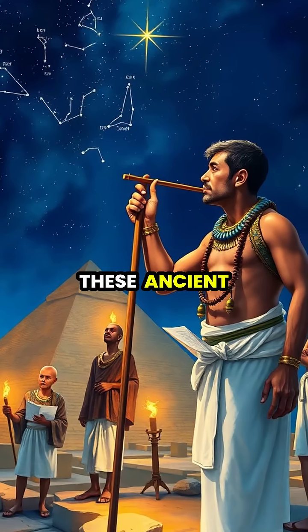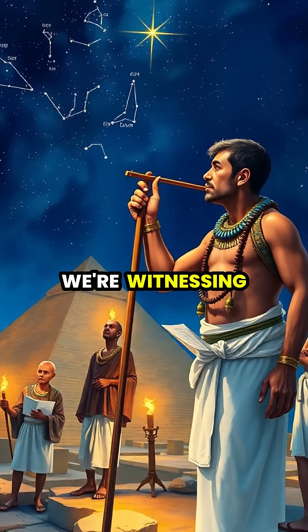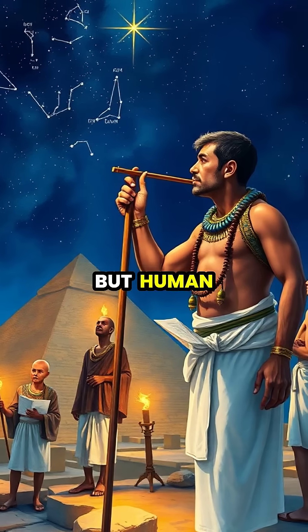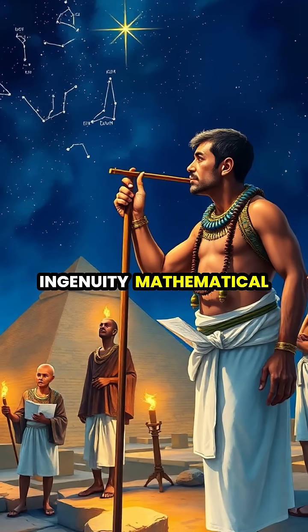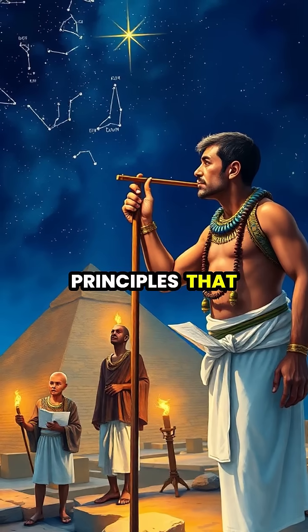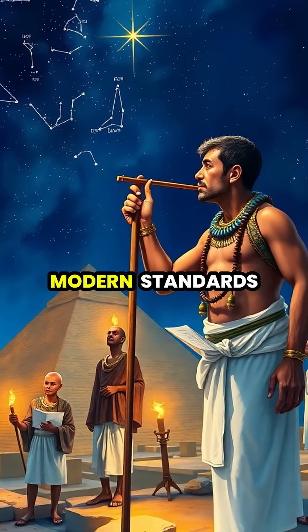When we marvel at these ancient wonders today, we're witnessing the solutions to engineering puzzles solved with nothing but human ingenuity, mathematical precision, and an understanding of natural principles that remains impressive even by modern standards.